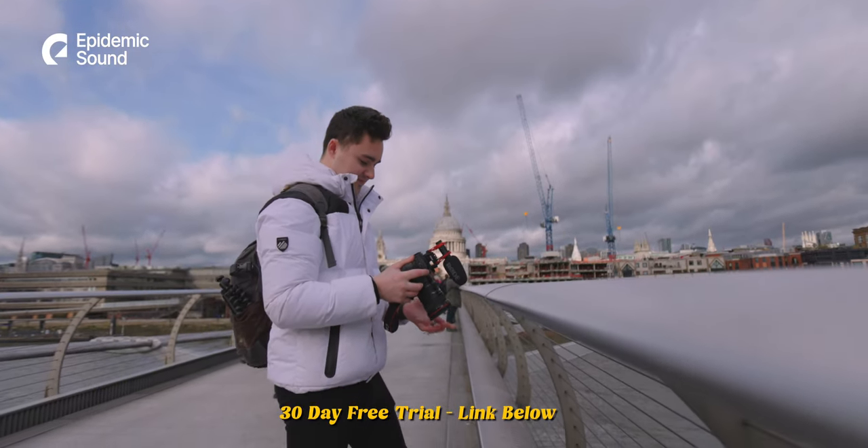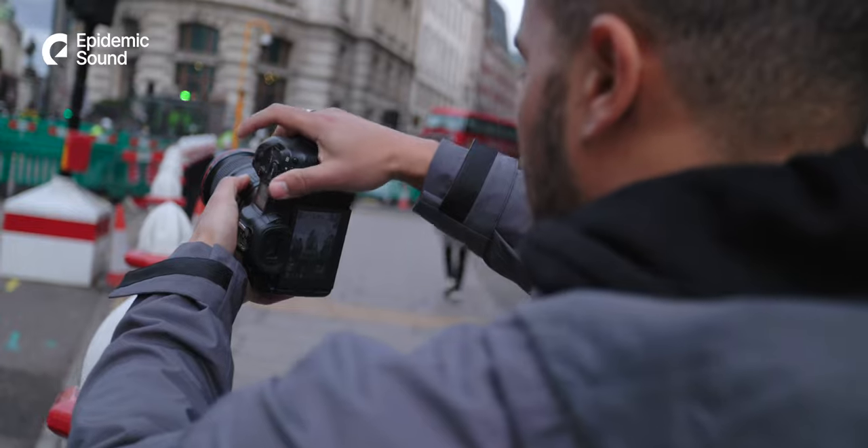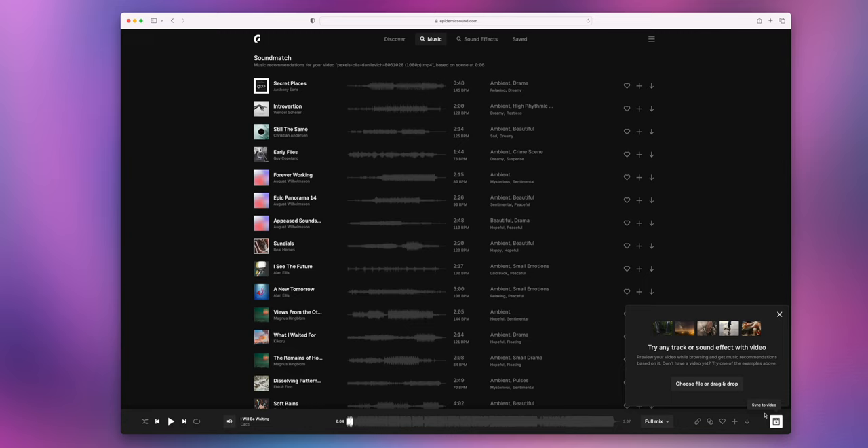I was checking through my emails and saw Epidemic Sound had emailed me — they've been great, sponsoring so many videos. They help me out as a creator by offering thousands of sound effects and online songs you can use on top of your videos, completely copyright free, without affecting monetization. This video is sponsored by them — check the link in the description for a 30-day free trial. Highly recommend it if you're a creator, doing marketing, or posting on social media.